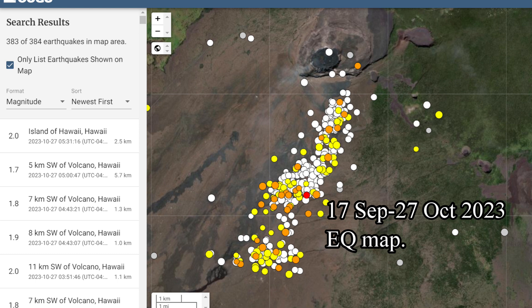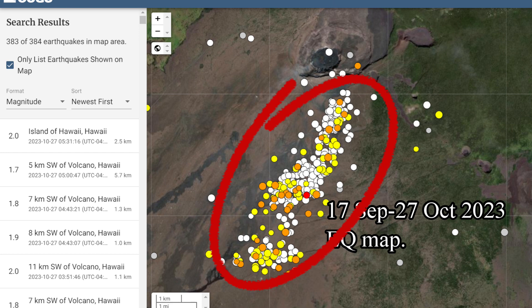Now take a look at this earthquake pattern from the 17th of September to the 27th of October 2023. Hardly any earthquakes are recorded in the caldera region except for the southern part of the caldera, but hundreds of them were recorded on the southwest rift zone during that period.